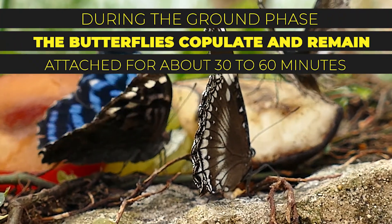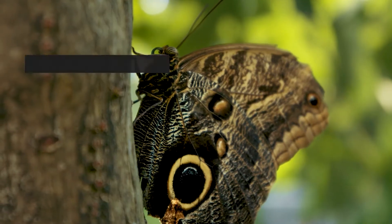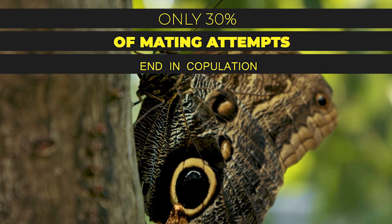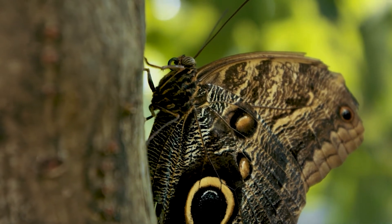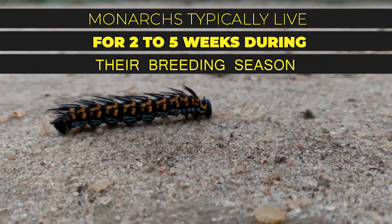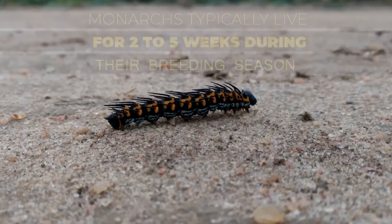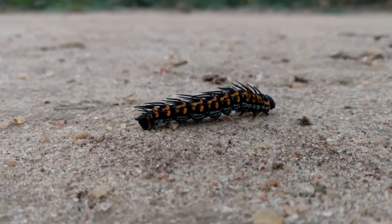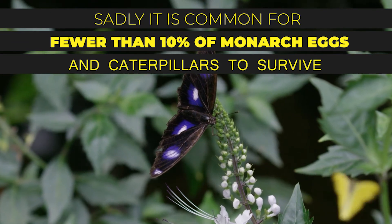Courtship occurs in two phases. During the aerial phase, a male pursues and often forces a female to the ground. During the ground phase, the butterflies mate and remain attached for about 30 to 60 minutes. Only 30 percent of mating attempts end in population, suggesting that females may be able to avoid mating. Monarchs typically live for two to five weeks during their breeding season.